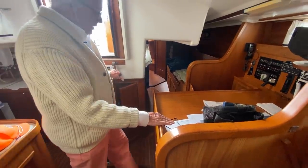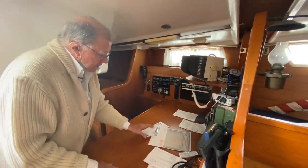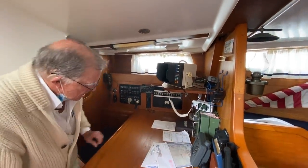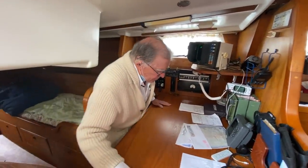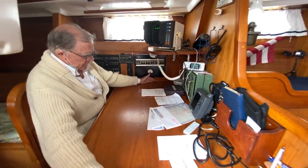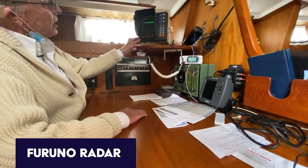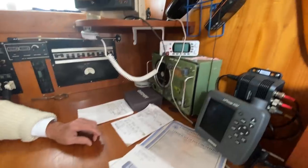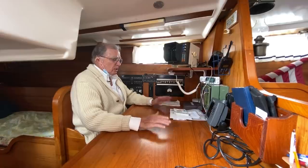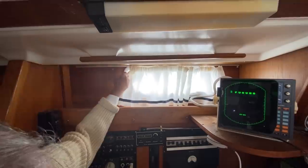This is a mind-boggler for anybody that's navigated on a boat. The size of this chart table is bigger than anything I've ever seen — almost four feet wide. The radar is right here, an old Furuno style, and a little VHF floating free for some reason. The circuit panels over here are very handy, and there's a light we can open up to bring more light into the area.